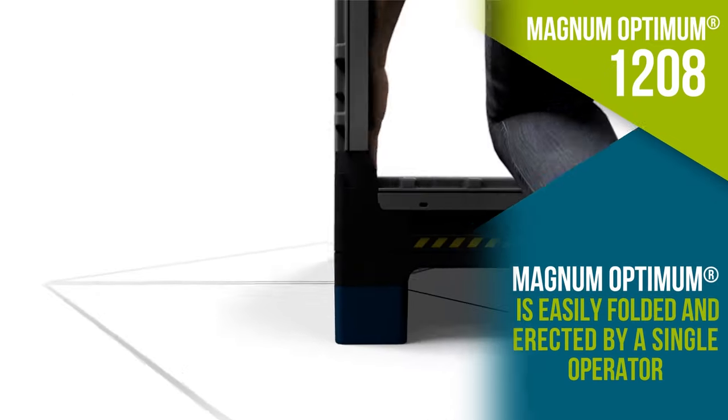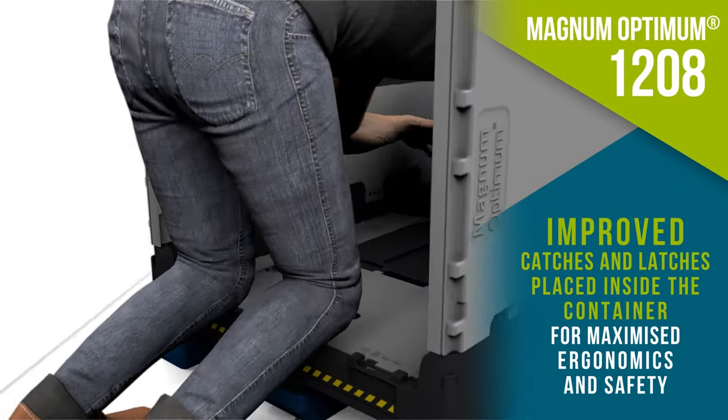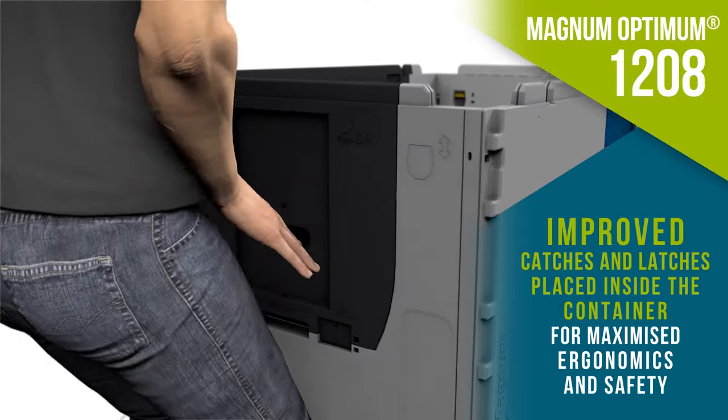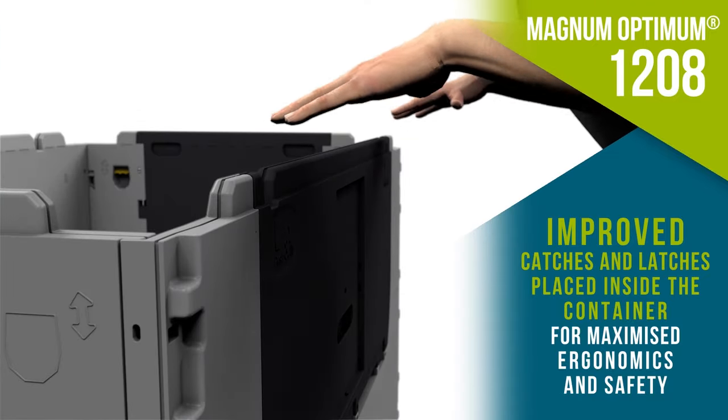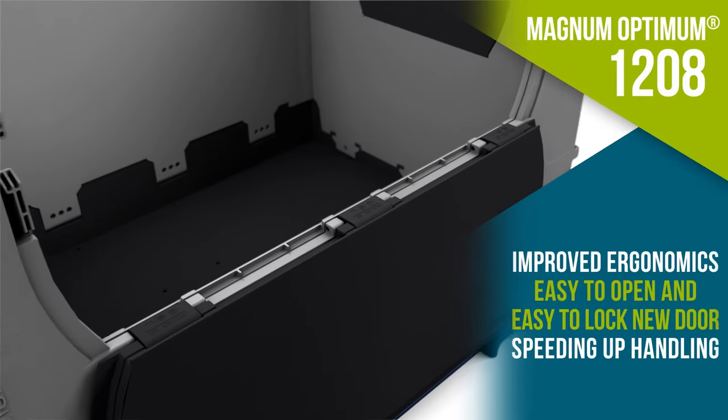Magnum Optimum 1208 is ideal for the distribution of fragile industrial parts. Non-sequential folding and erecting speeds manual handling operations, while easy-to-lock doors provide faster access for loading and unloading.